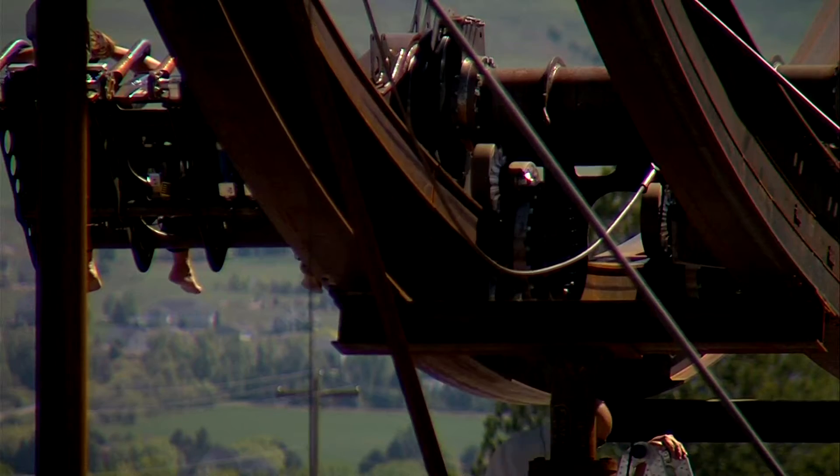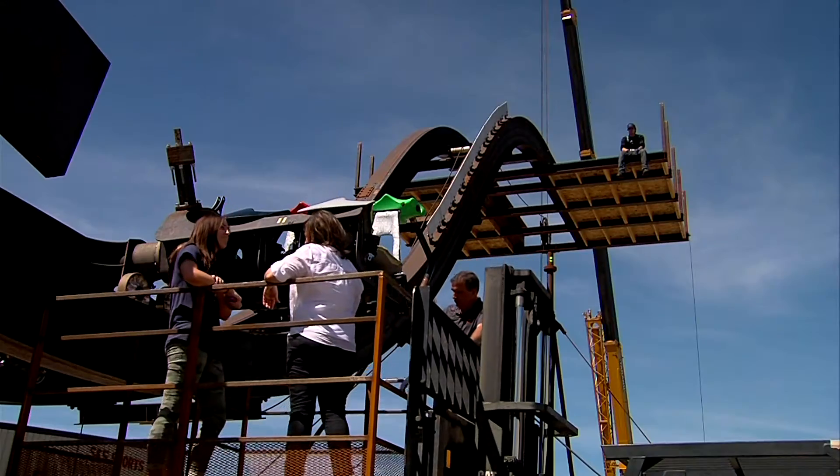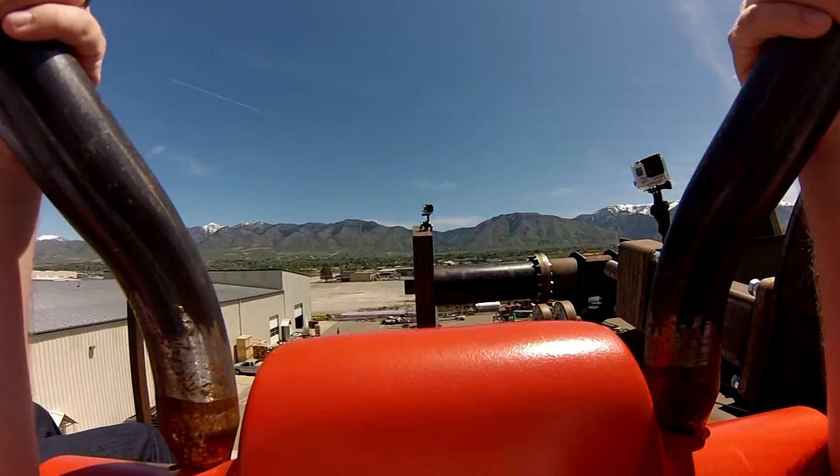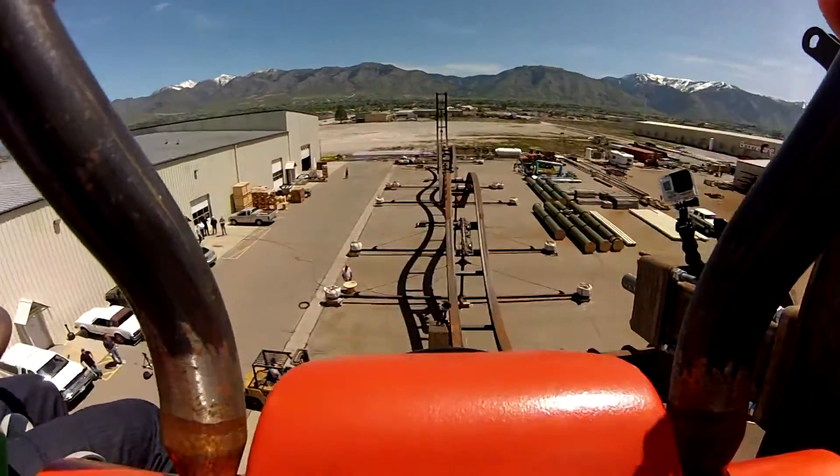There is the theory that you can build something too extreme. So the challenge is to make it thrilling enough to bring a scare, but not scary enough to keep people from riding. And that's why they built prototypes right here in the open range of Cache Valley.